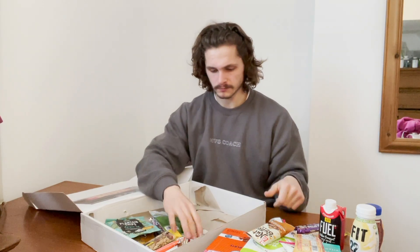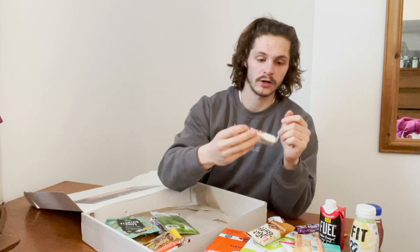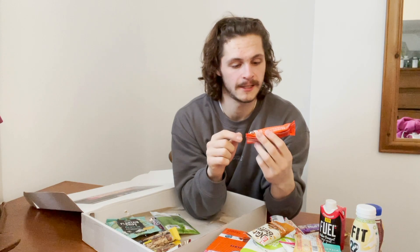Another Pro2Go raw bar — vegan cranberry and date. Now this is what we're talking about — Fulfil chocolate peanut. I've not officially reviewed this one but I've had it before. It is the snack-size variation so it's only 15 grams of protein, but I'm pretty sure this has potential to be the best peanut-flavored bar.